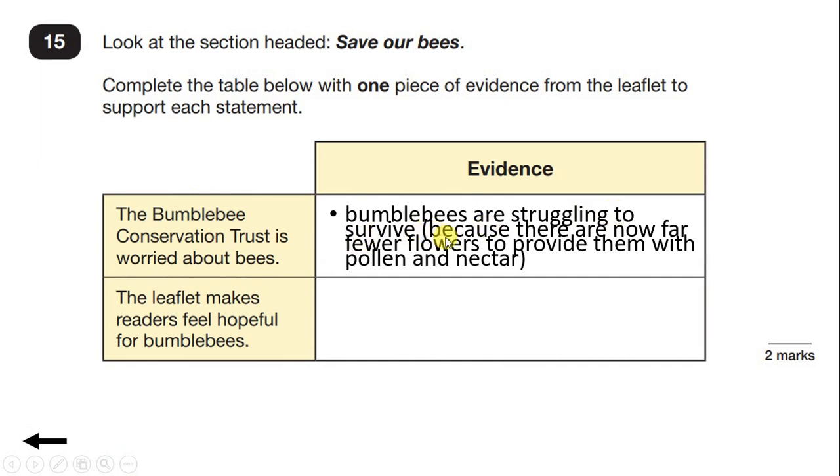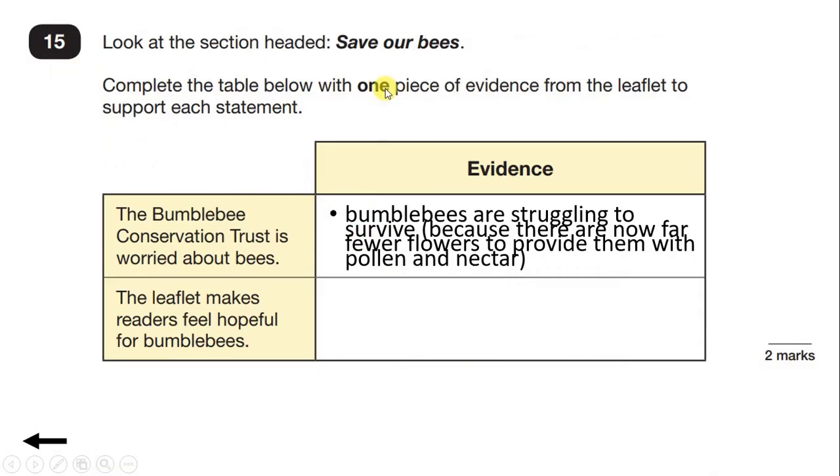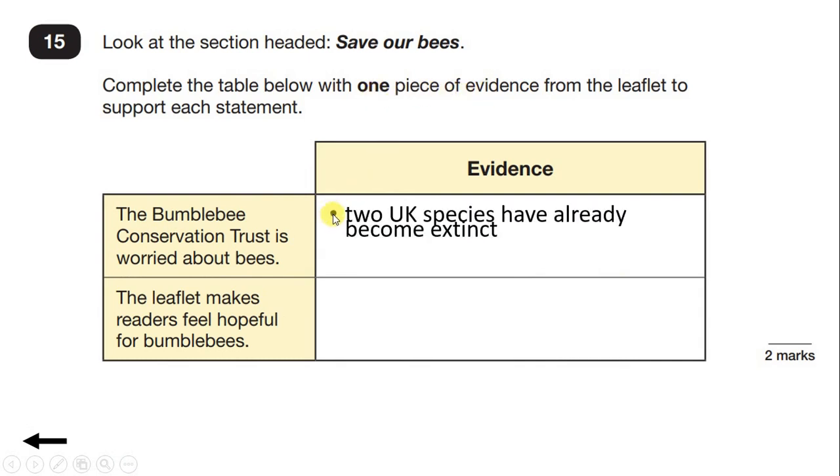And if we read on, we'll see that's because there are now far fewer flowers to provide them with pollen and nectar. But we could have more evidence here as well. At the time of writing, 24 bumblebee species are found in the UK. But unfortunately, in the last 80 years, two UK species have become extinct and others have declined sharply. So there we have another possible reason. We only need to give one piece of evidence, but we could write: two UK species have already become extinct.